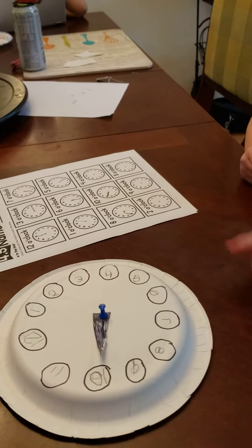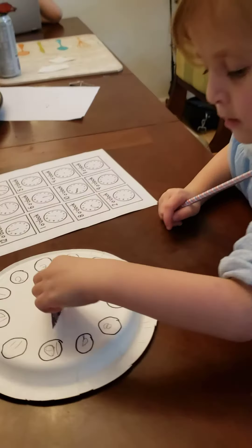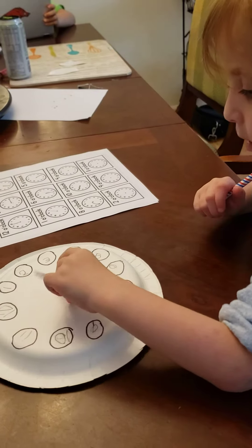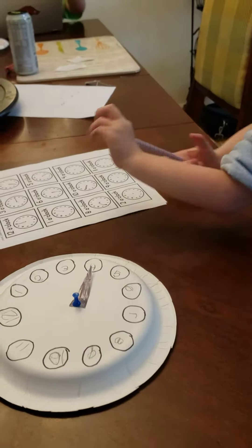All right, what's the next one say? Look on your paper. What's the next one say? Four o'clock. Good job. Four o'clock.